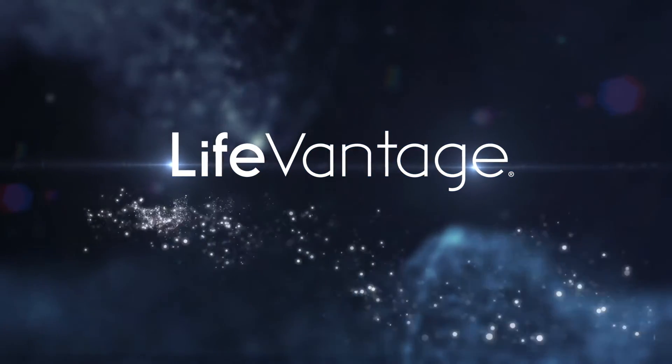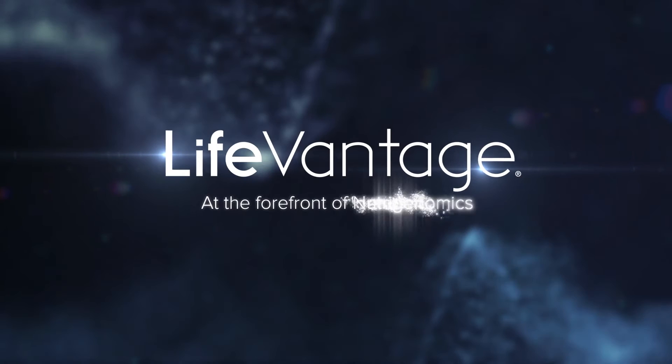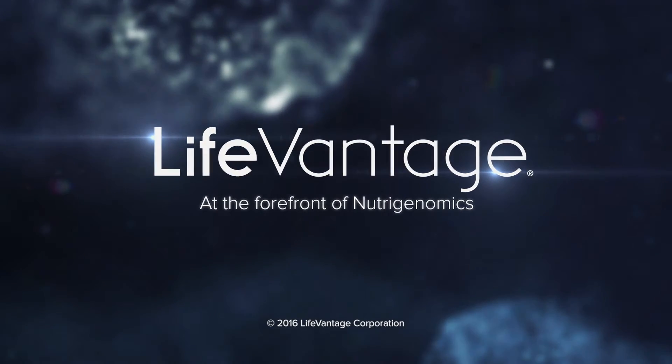LifeVantage — at the forefront of nutrigenomics.